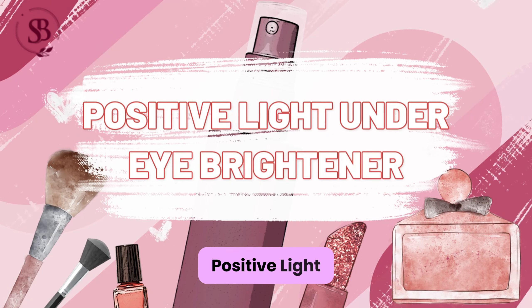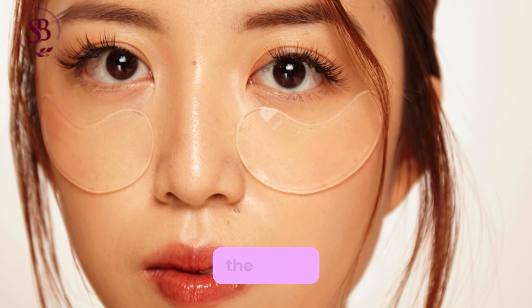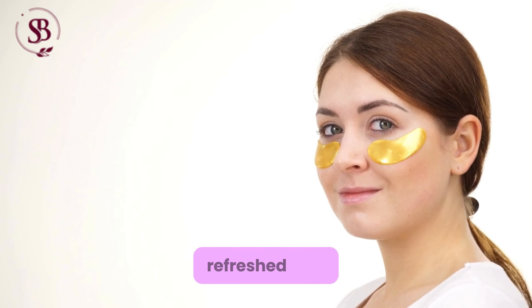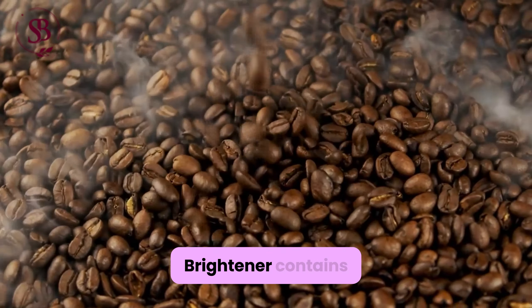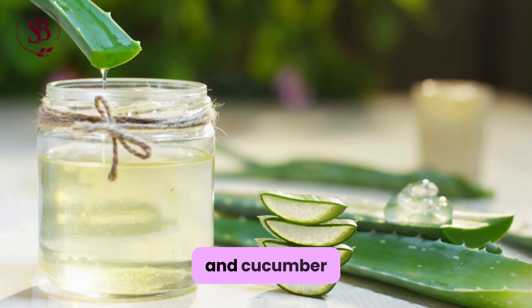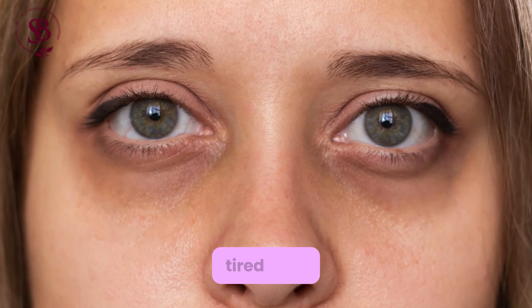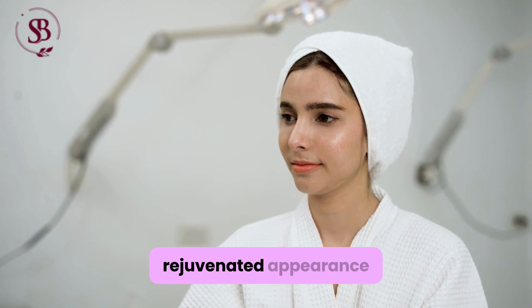Positive Light Under Eye Brightener: Features a cooling metal tip to reduce puffiness, instantly brightens the under-eye area, and conceals dark circles for a refreshed look. Additionally, the under-eye brightener contains caffeine and cucumber extract, which work together to soothe and de-puff tired eyes, making it the perfect pick-me-up for a rejuvenated appearance.